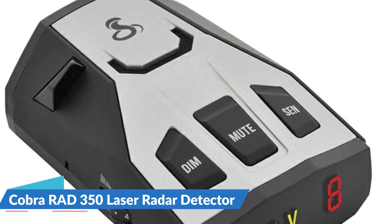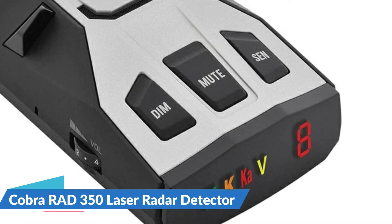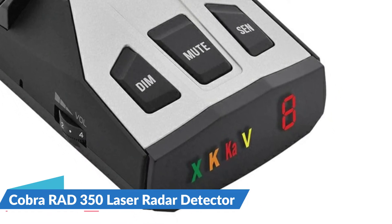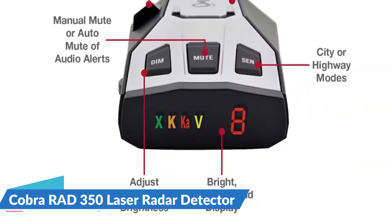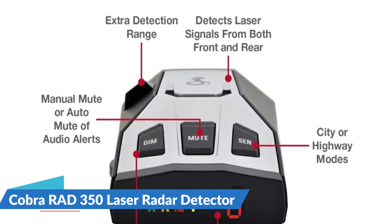The 7-segment color display provides intuitive band identification icons for easy-to-understand alerts for an accurate and informed drive. The IVT Filter system reduces false alerts from sources like collision avoidance systems, so you hear only what you need to and nothing else.